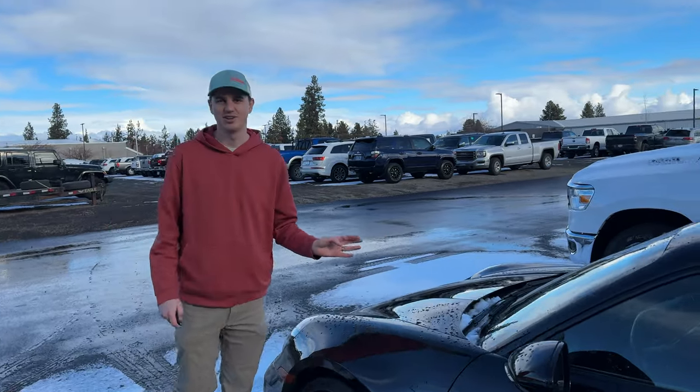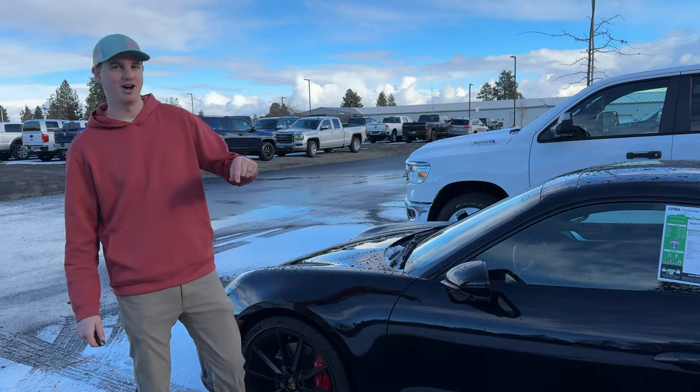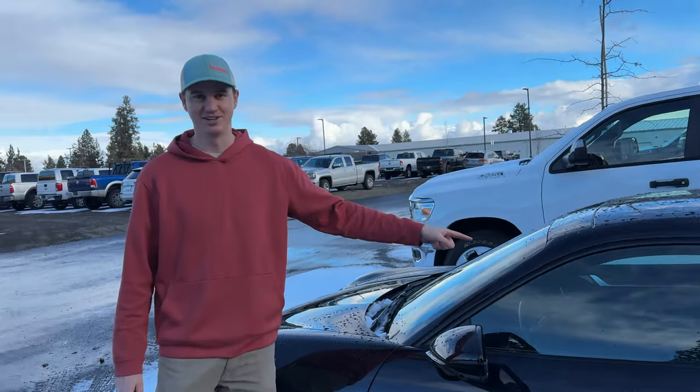I jumped in this car today to film it and fell in love with it. So Alyssa says if this vlog video gets 1,000 subscribers and 5,000 likes, she'll buy it for me immediately. That is not true — but still, please like and subscribe for this video.